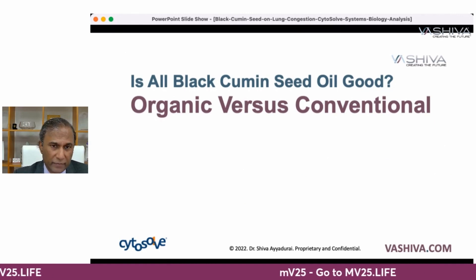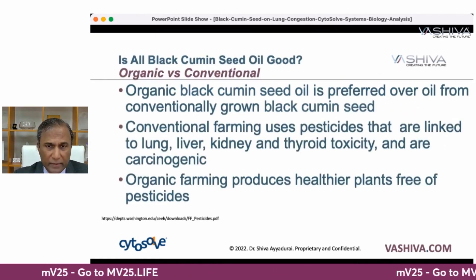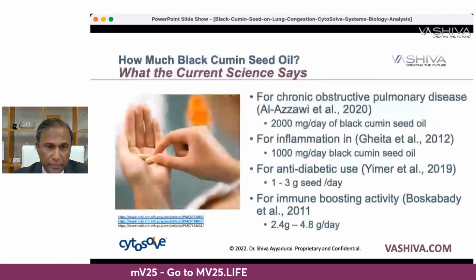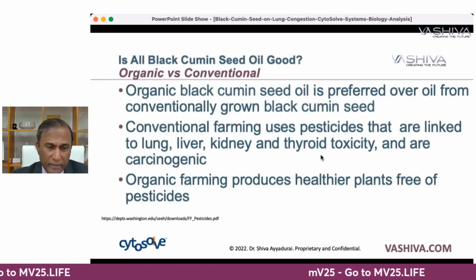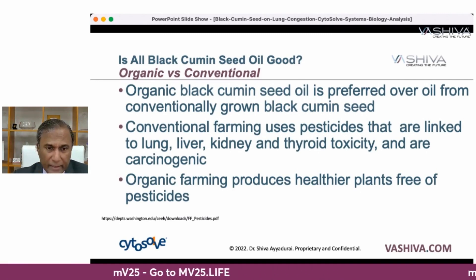We always recommend taking organic versus conventional. A lot of conventional black cumin seed products have pesticides linked to lung, liver, kidney, and thyroid toxicity, and carcinogens. If you take the oil rather than the seeds, you'll get more concentrated amounts of those pesticides, so definitely take the organic version.